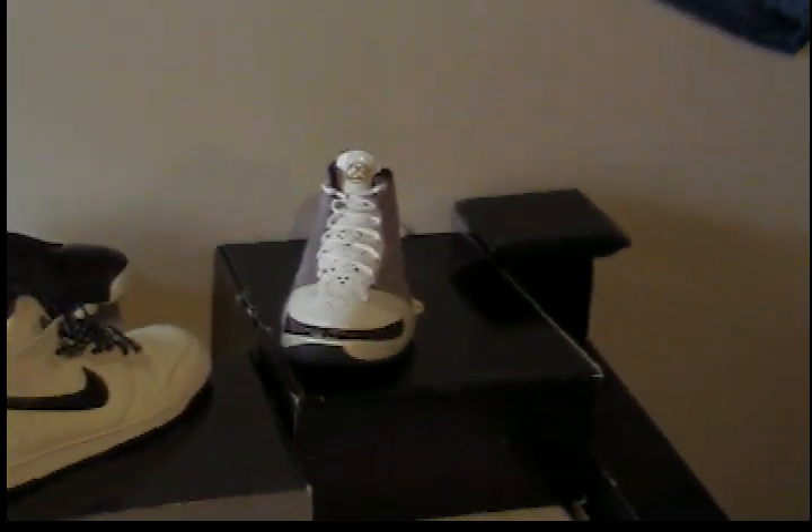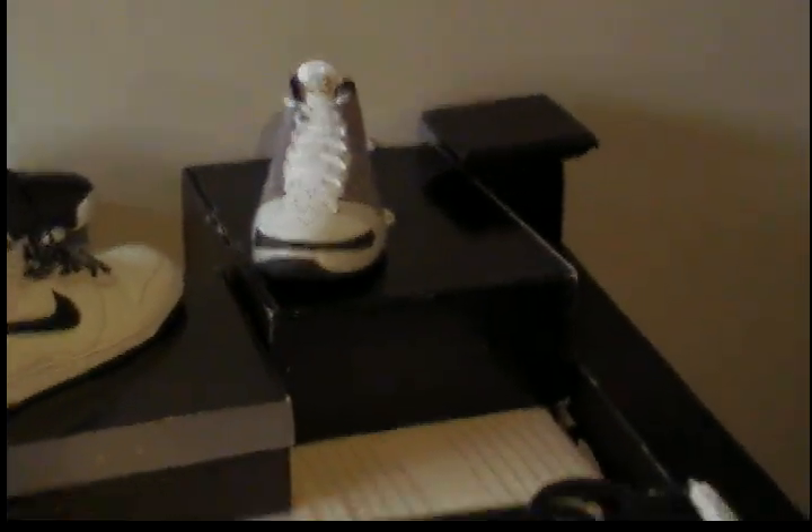These are the Stealth 23s. Really good condition — you can see they're not worn out at all. Size 9. Those are the Stealth 23s, size 9.5. They're not dead stock, but I cleaned them up really good and put these nice insoles in them.